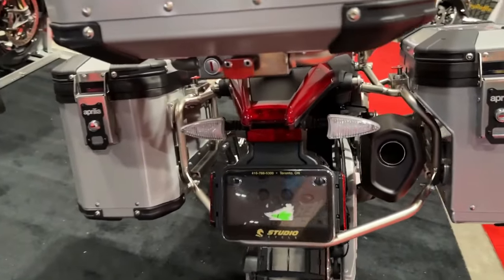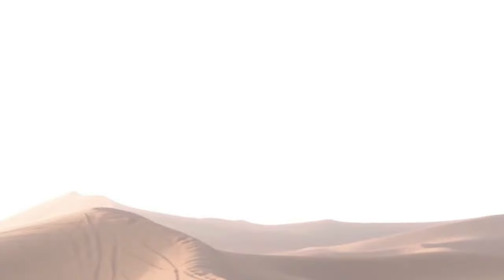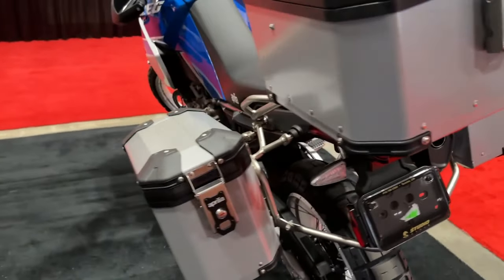This is topped by 21/18-inch lace spoke wheels. The hoops wear off-road spec Pirelli Scorpion tubeless tires, along with 300mm front discs and a 260mm rear disc.